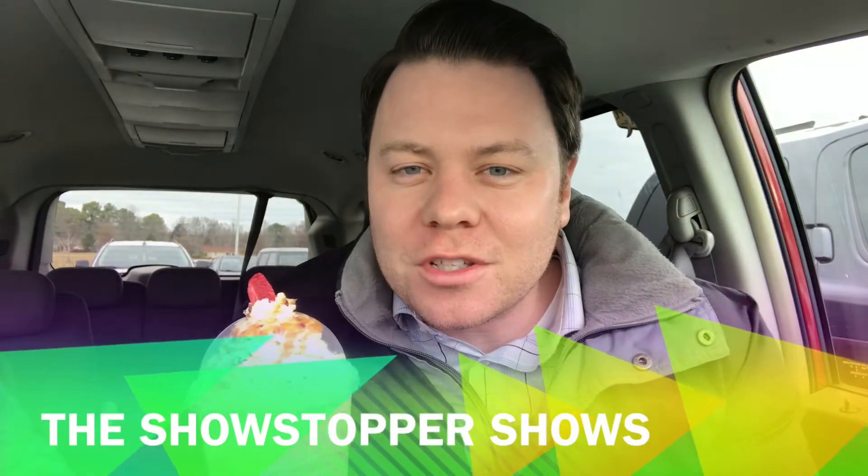Welcome to the Showstopper Shows Merry Christmas edition! This is the new Christmas Tree Frappuccino from Starbucks, blended with peppermint mocha, matcha, and caramel on the top — all made to look like a Christmas tree. Let's go ahead and review this for you today. It's a limited time only, lasting just four days: December 7th through the 11th.